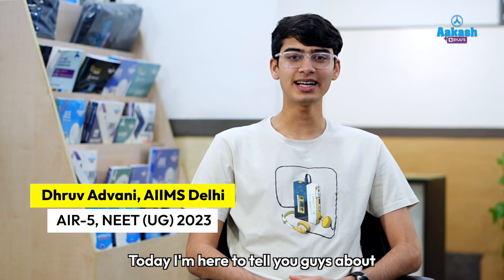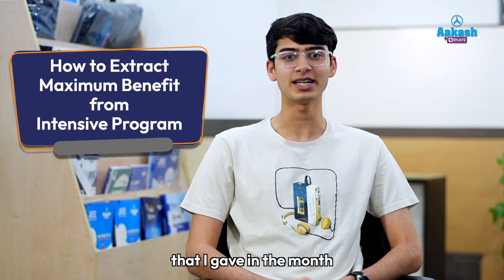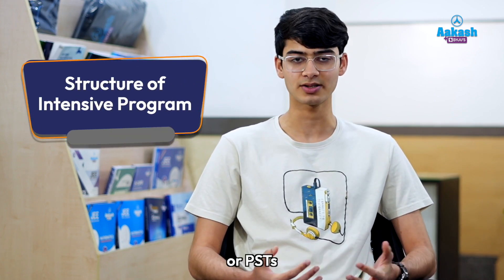Hello, I'm Dhruva Advani, a first year MBBS student at AIIMS Delhi. Today I'm here to tell you guys about how I extracted maximum benefit from the intensive program that I gave in the month before NEET. The intensive program is structured so that it starts off with a number of part syllabus tests, or PSTs.